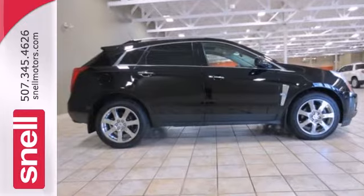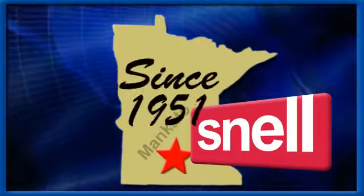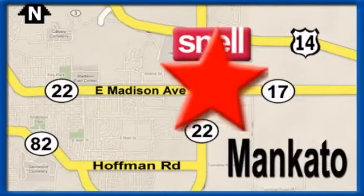Come in and see it today. Snell Motors, proudly serving the Mankato area since 1951. We're conveniently located on the corner of Highway 22 and Madison Avenue, just south of the River Hills Mall.